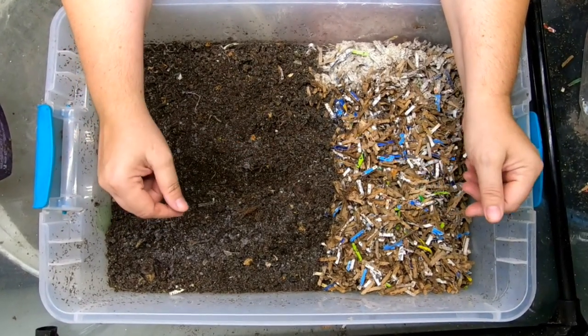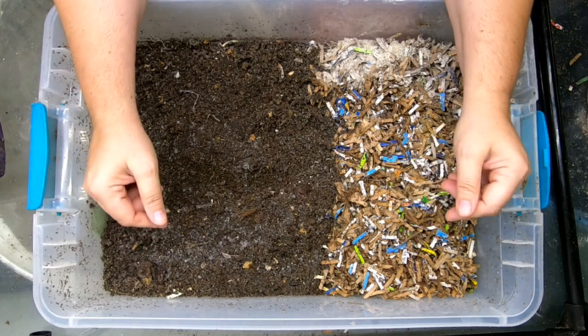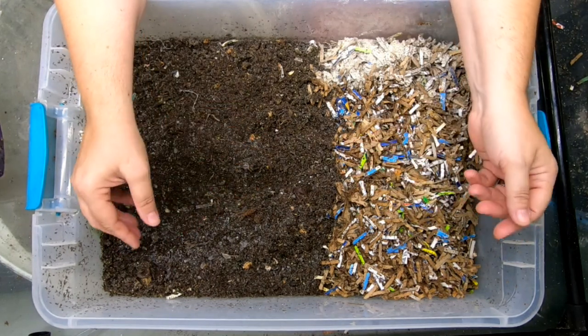I do most of my work inside my house in my basement. And in particular, today's video is going to be about red wigglers. This is a set of three bins that are only red wigglers.